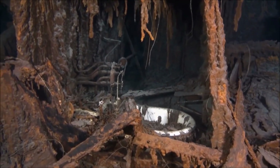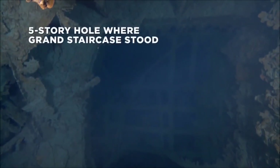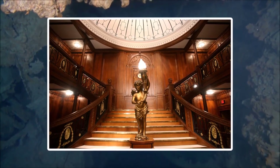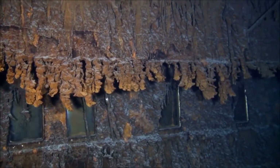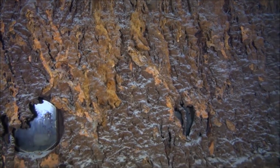La partie avant du navire est en assez bon état, mais la partie arrière est pour sa part disloquée. Dans la partie avant du navire, le fameux grand escalier s'est affaissé sur lui-même, ainsi que le dôme de verre qui le surplombait. Le trou laissé par l'escalier et son dôme est maintenant devenu le point d'entrée des explorateurs pour visiter l'épave.